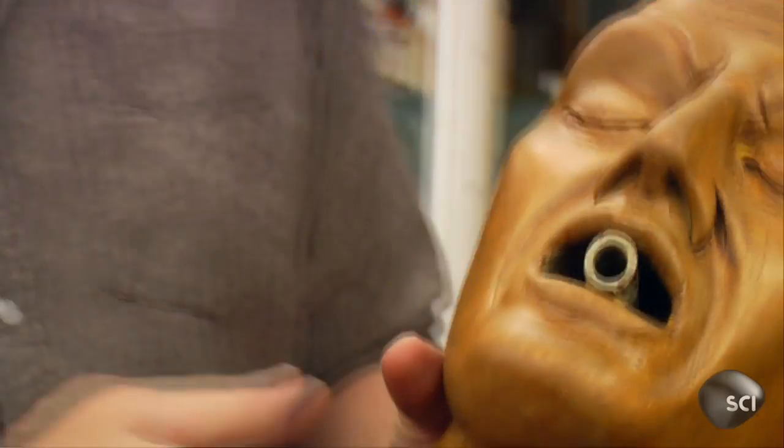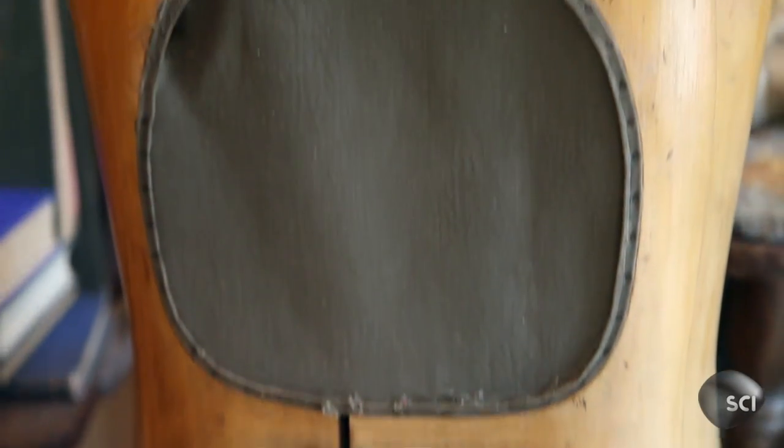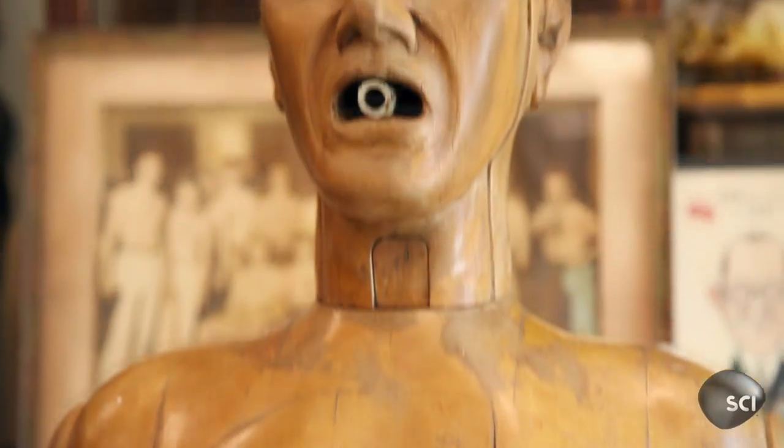Mouth-to-mouth resuscitation dates back to the 18th century and was used as a resuscitation technique for drowning victims. About 150 years later, they recognized that chest compressions could restart a stopped heart. However, it wasn't until about the 1960s that the American Heart Association suggested that the combination of the two could be used as the life-saving technique we know today.